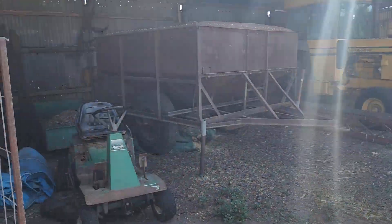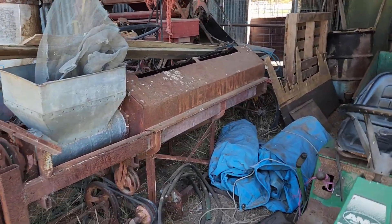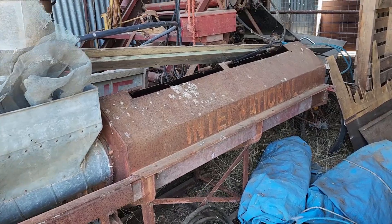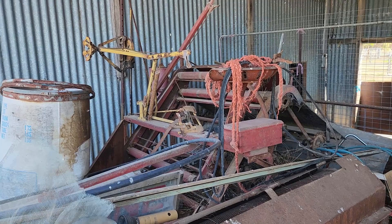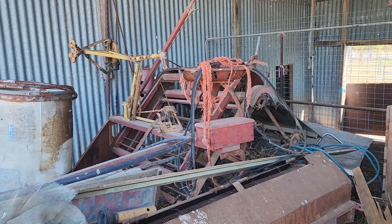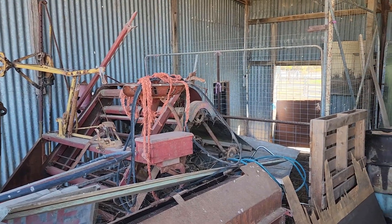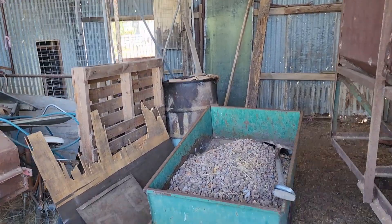In the machinery shed, we have a grain cleaner Dad made up from the top of an old International Harvester — it's all welded up on a frame. We might try and see if we can sell that. Behind it is a Sunshine HV McKay Reaper Binder, which is an early piece of equipment but has been used in more recent years to make sheaves from wheat stubble. That's possibly a collector's item, but I don't know if anyone's going to really want to buy it and use it these days.